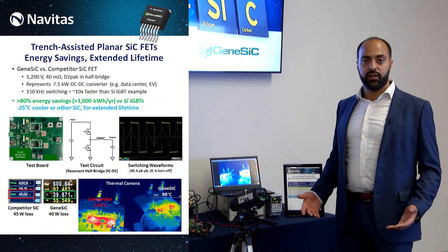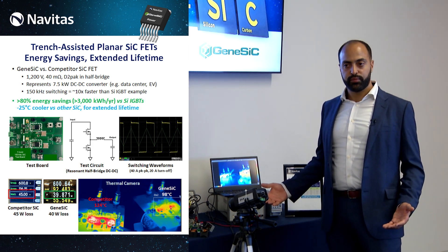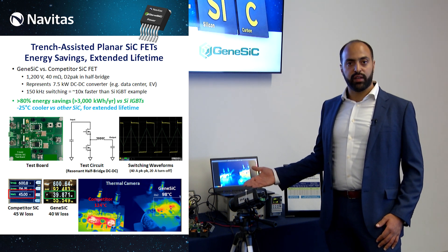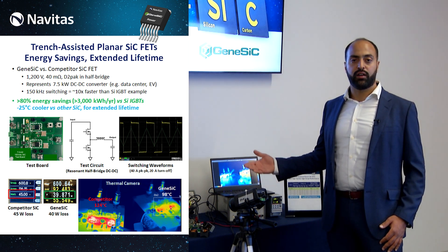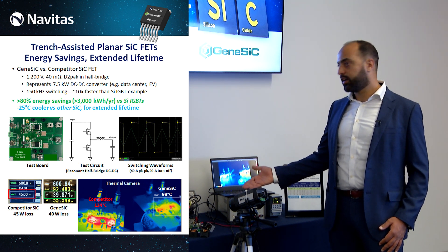So what does this all mean for the end customer and for a system? Well, the end customer can reap the benefits of a more efficient design. In a typical 7.5 kilowatt full bridge DC-to-DC converter, a circuit using the Genesic MOSFET will have around 88 kilowatt-hours and $19 lower energy cost per year compared to a circuit utilizing a competitor part.